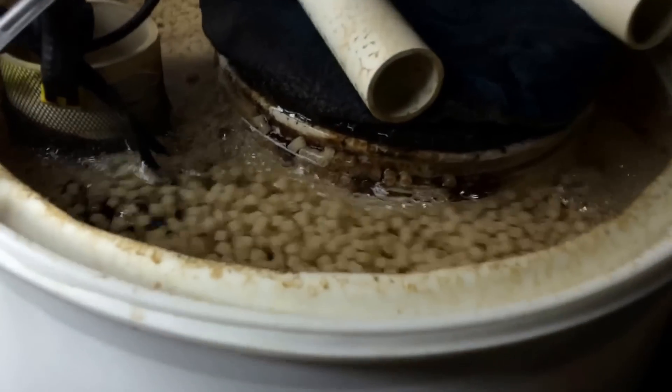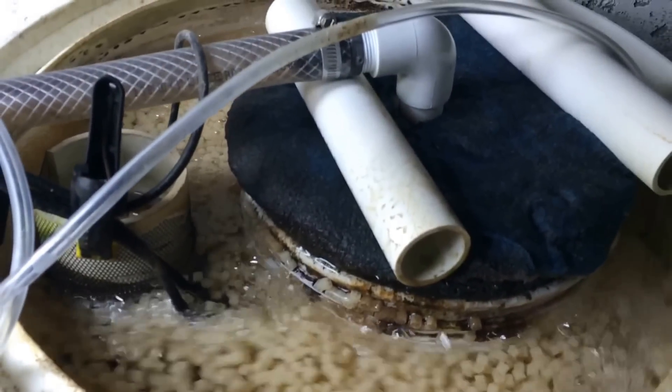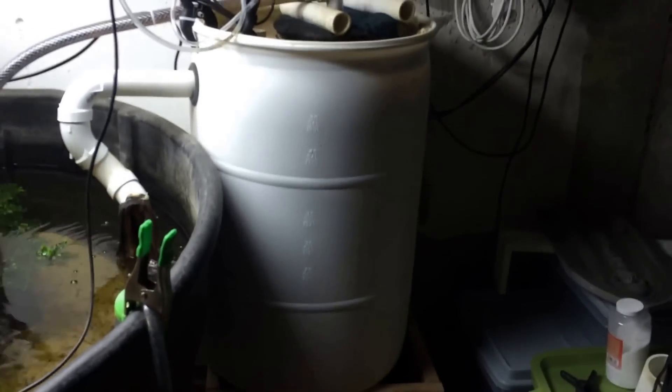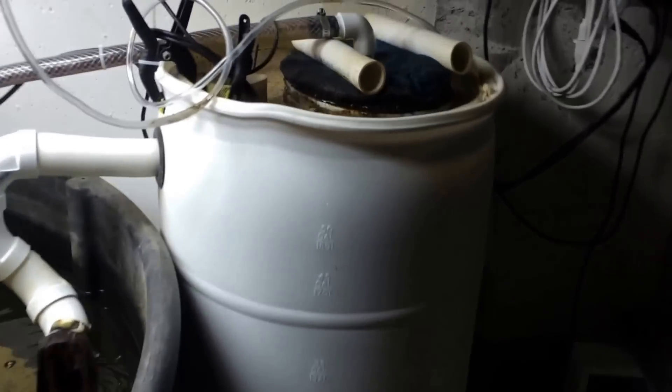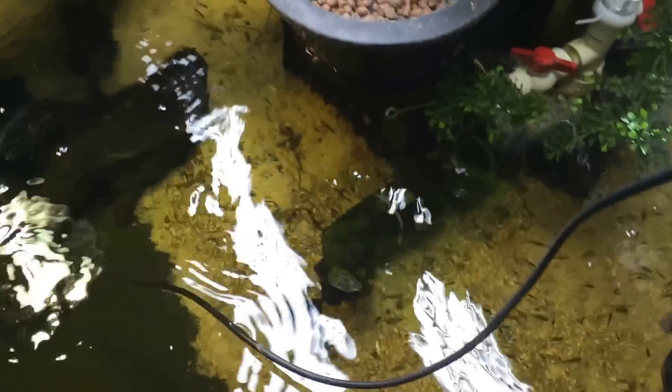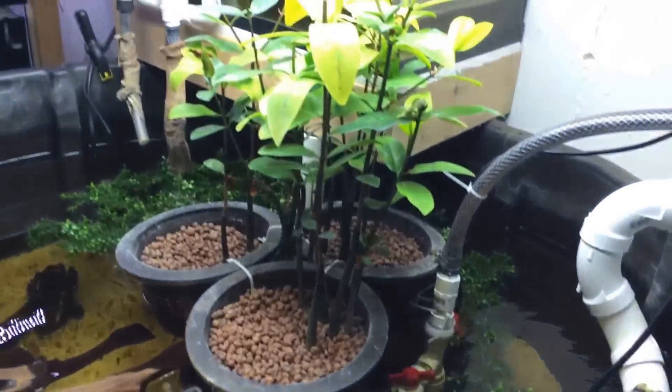Look at this filter guys — look at this giant moving bed filter. Let's get a look at the actual size of this drum. Huge turtle pond, mangroves, a little nesting bed.